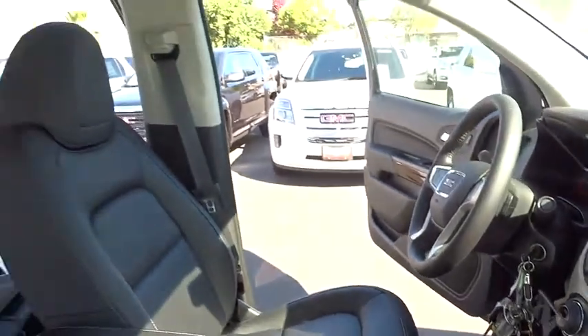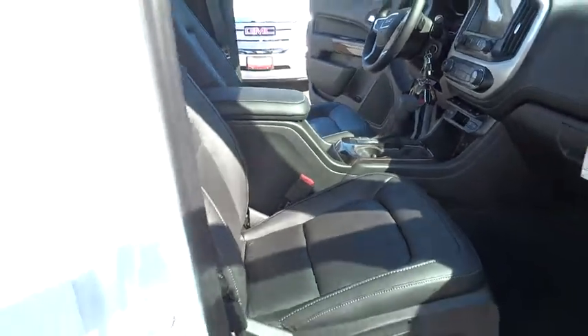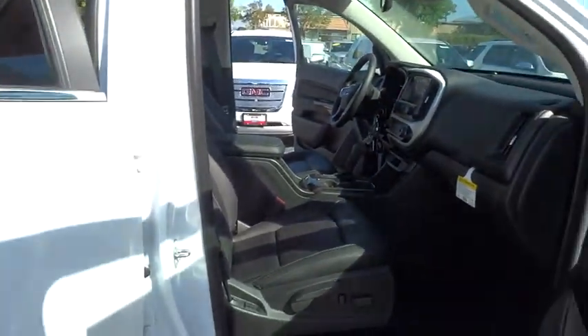Steering wheel audio control, backup camera, leather-wrapped steering wheel, Bluetooth, power steering, adjustable steering wheel, driver airbag.